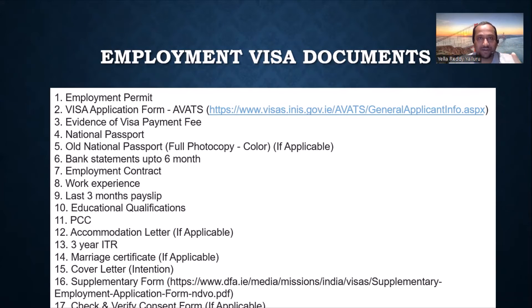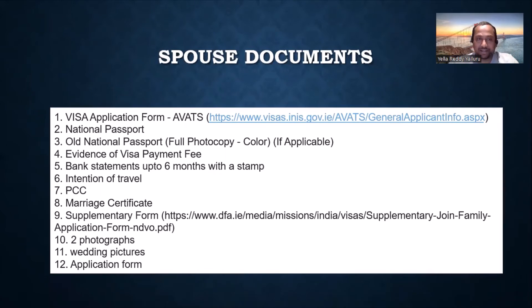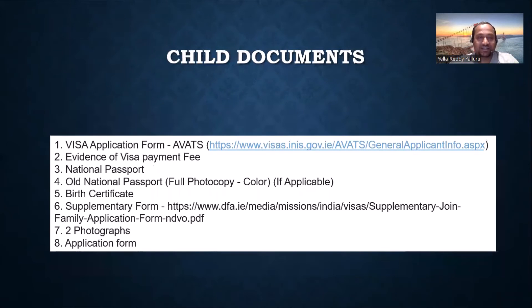For the child's application it's pretty simple: just the birth certificate and the child's passport. Try to have both the father's and mother's name on it so it is legitimate. The supplementary form is mandatory for everything, and two photographs are required. Once you have these documents correct, you're good to go.